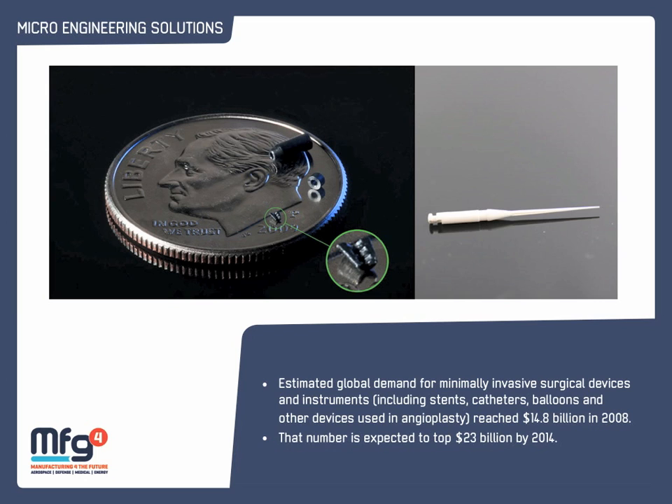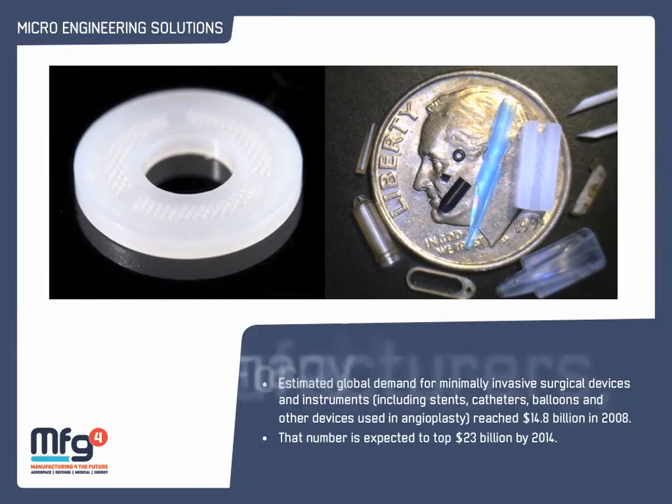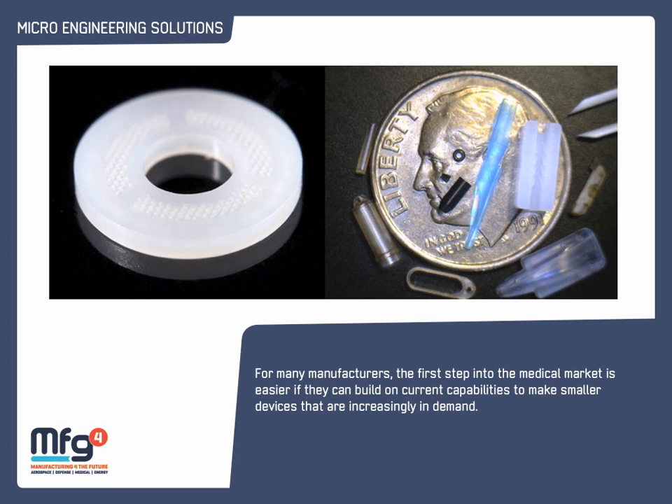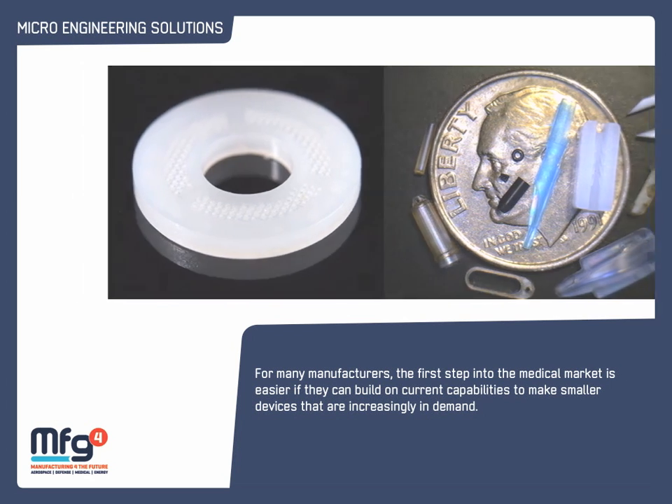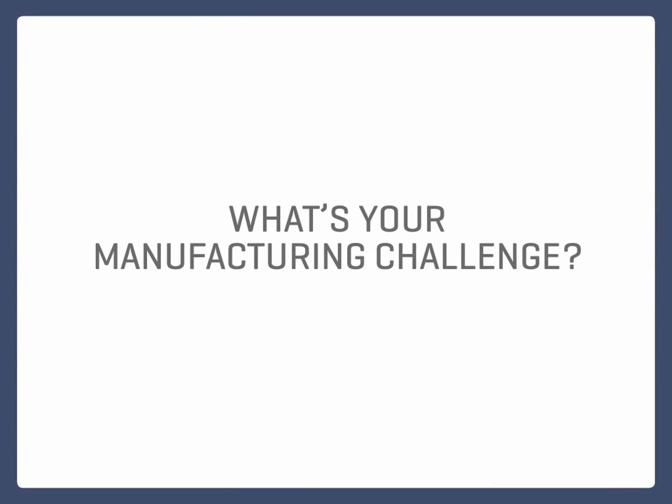First, what's the best material for that application? Second, what's the best process to create that material combination? And third, how are we going to validate it? Those three things working together are the three triangles that are most critical. Having more companies and networking within something like MFG4 means you can partner with other companies that solve a piece of that puzzle.